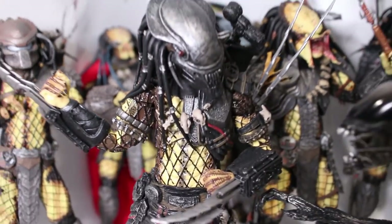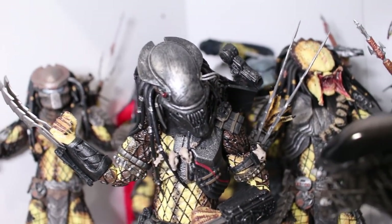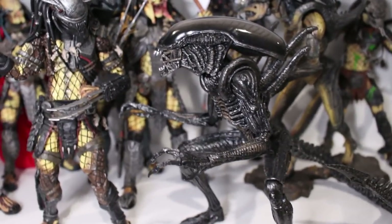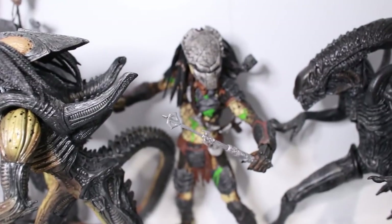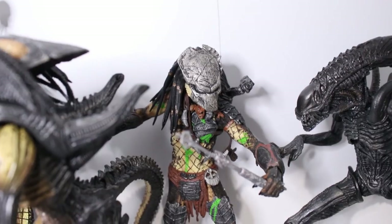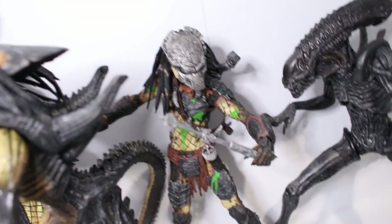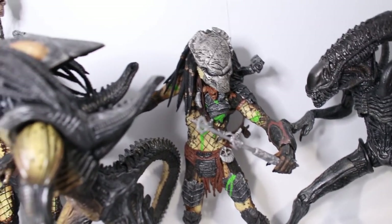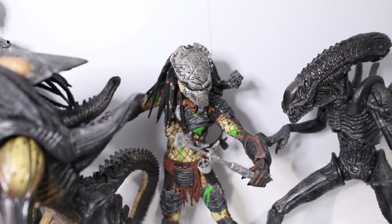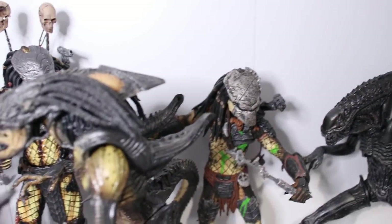Here we have the Serpent Hunter Predator, one of my favorites — just love the mask on that guy, very Xenomorph-esque inspired. And we also have the Battle Damaged Wolf Predator. Unfortunately I got this one pre-owned and he didn't come complete. His body's at a weird angle. The early NECA sculpts were pretty bad in terms of articulation, but they plan on doing an Ultimate version in the near future, so I'll definitely pick him up.